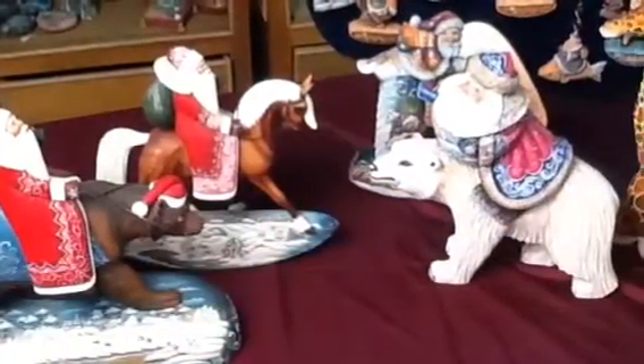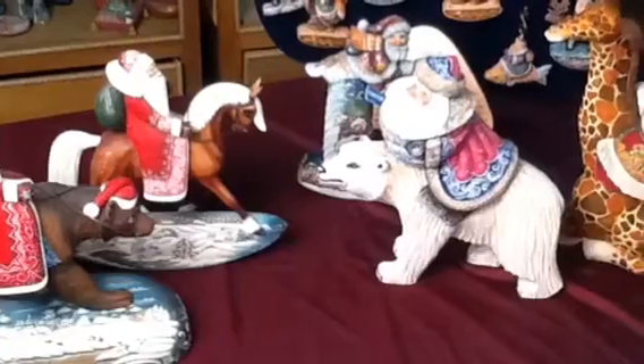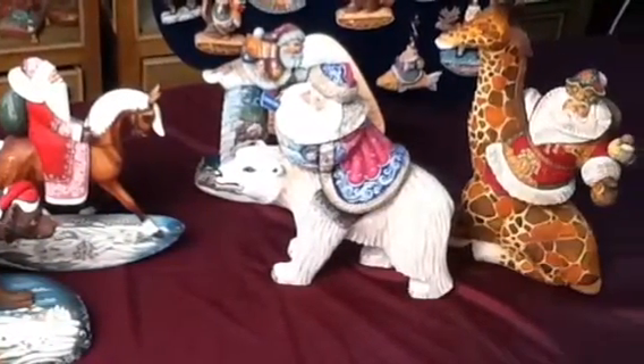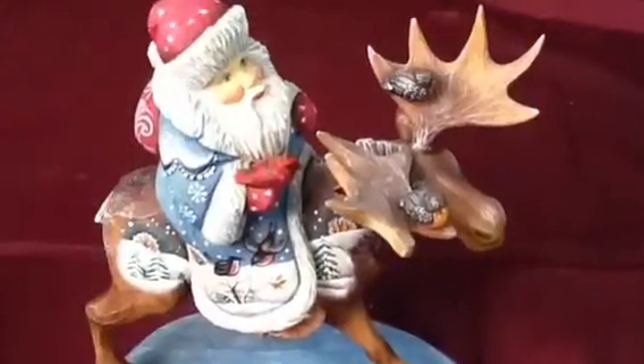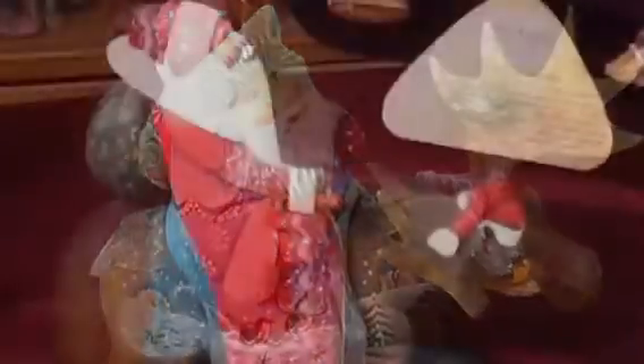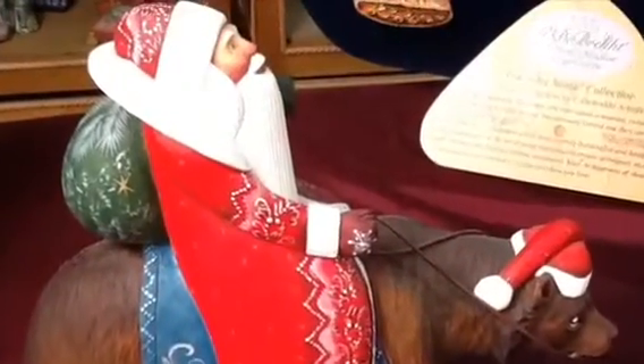Today I have exciting news. I'd like to introduce our new for 2011 collection, Travelling Santas. For years, one of the most popular and appreciated by collectors have been our unique creation of large pieces of Santa's travelling on animals — pieces like our Santa on Moose, Santa on Grizzly Bear, and many, many others.